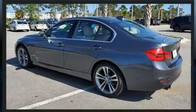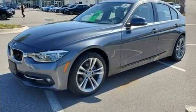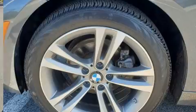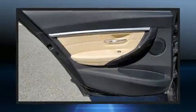A wealth of standard features mean that you no longer have to sacrifice. Like power windows, mirrors, and seats, delay off headlights, front and rear reading lights, adjustable headrests in all seating positions, a leather steering wheel, automatic temperature control, heated door mirrors, and more.